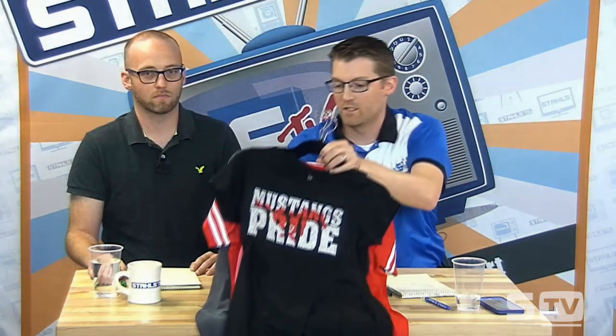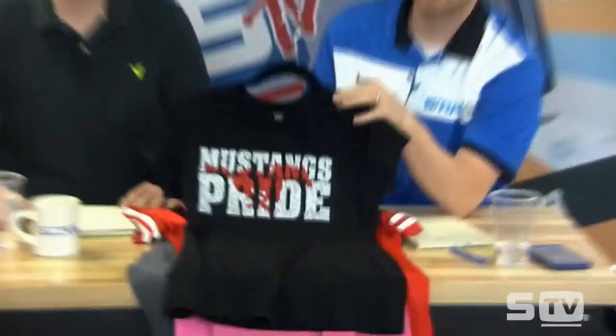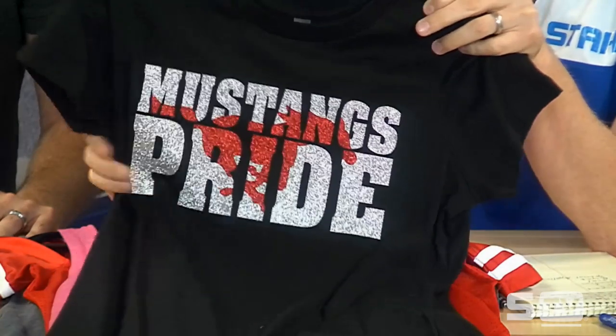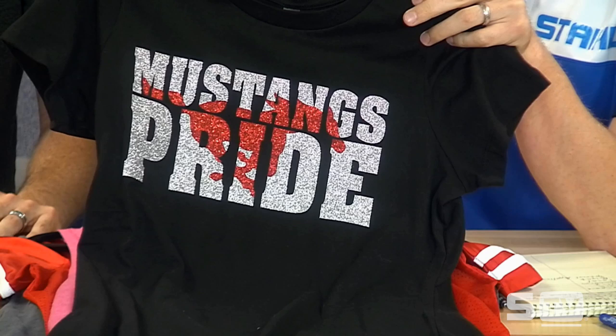Those are the basic heat transfer films. There are more selections, but those three handle most core applications outside of nylon, which we'll cover later. The next big category is bling materials. The first and most popular is glitter — it's been on fire for the past five years and shows no signs of slowing down.